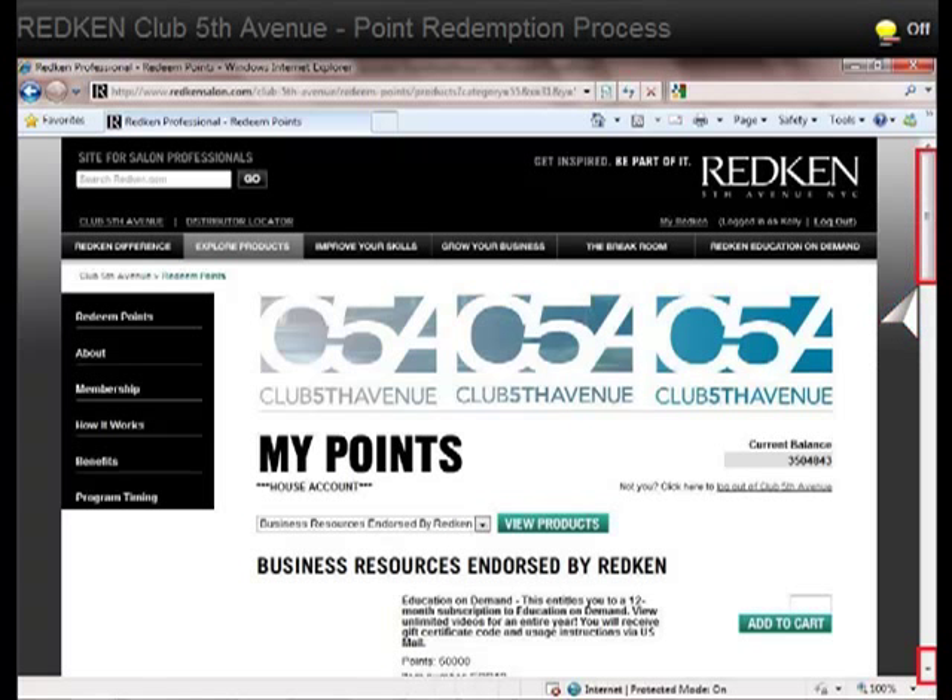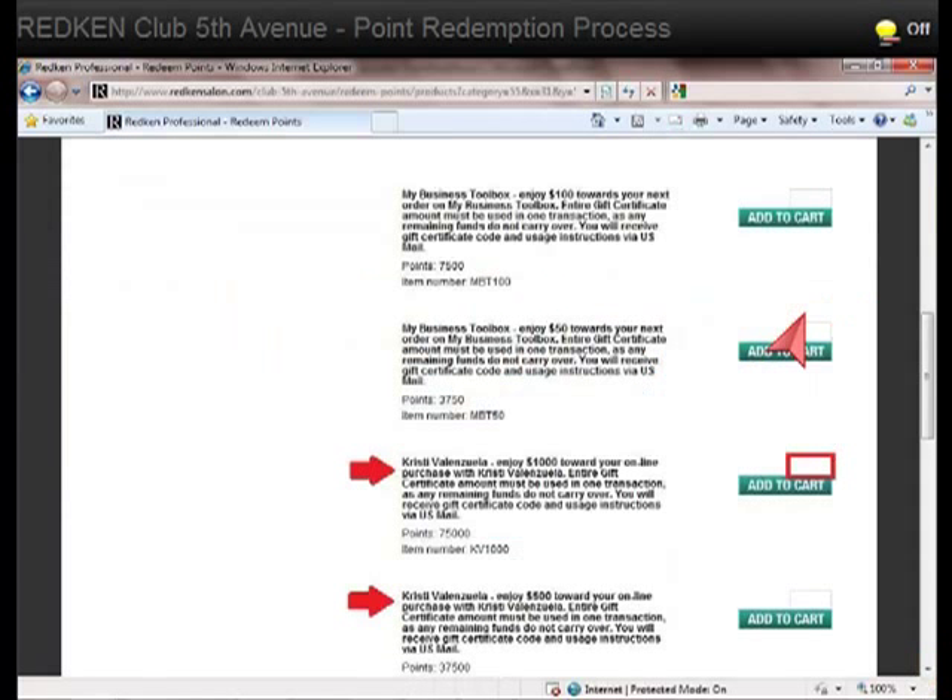Now you'll need to scroll down until you find Christy Valenzuela or Crystal Focus Salon Coaching. Once you have found them, go ahead and enter the quantity that you would like to add to your cart. You may enter multiples of $1,000 or $500 gift certificates, depending on how many points you have available.